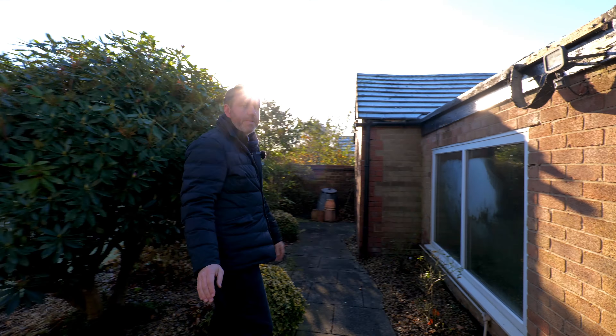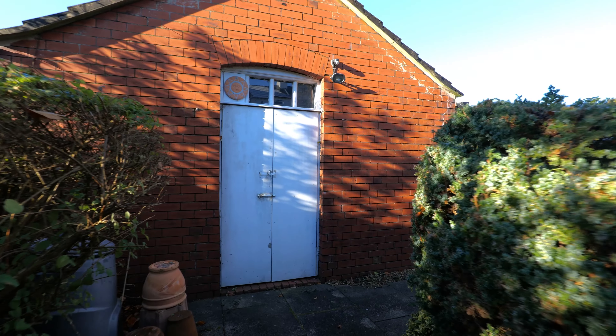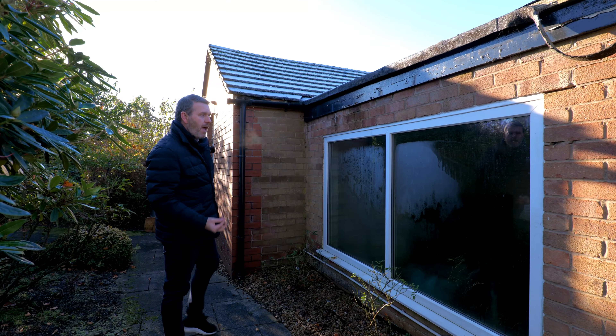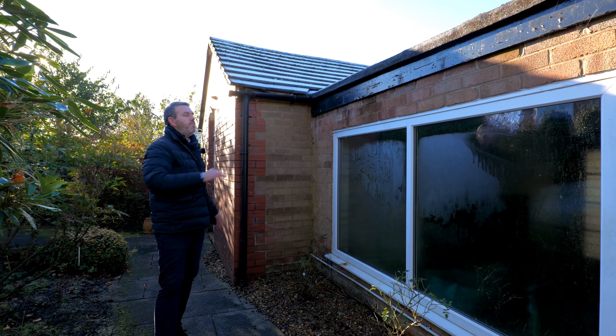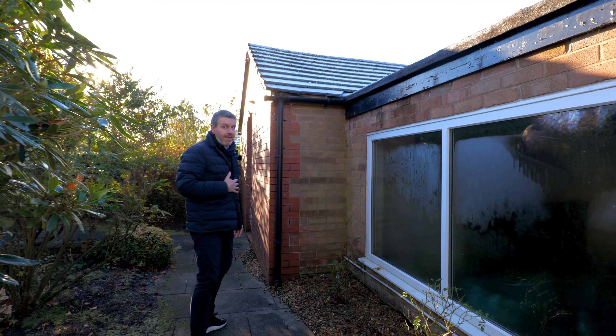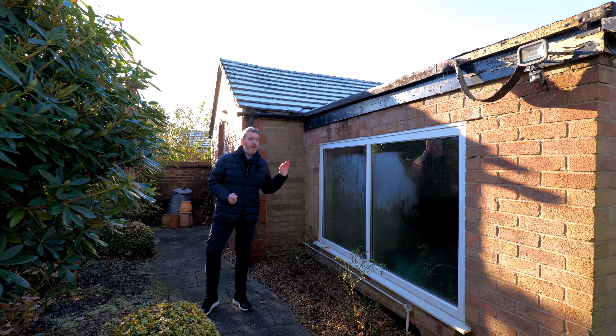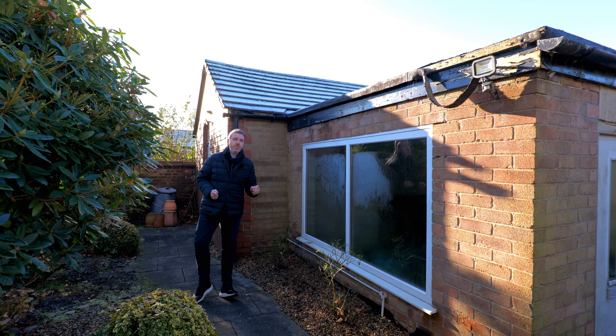Coming to the back of the property, you've got this special feature which is this detached garage. Depending on how you want to utilise this, it could be used for the provision of off-road parking, secure parking. However, I think if you are looking to potentially put a gymnasium or an outdoor office space, this would be a fantastic opportunity for you to do so.